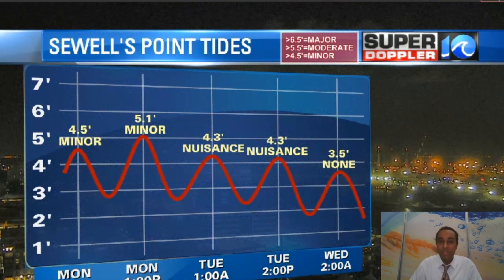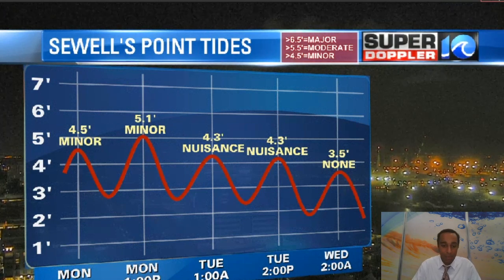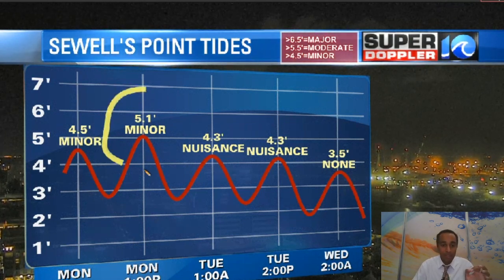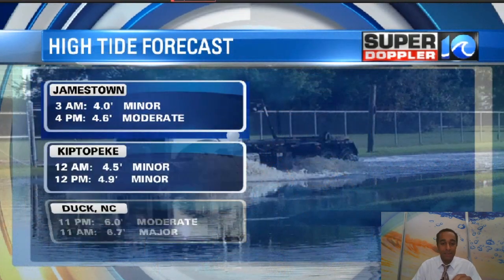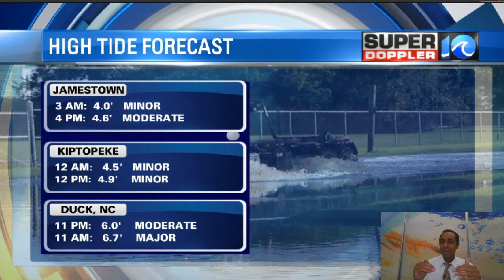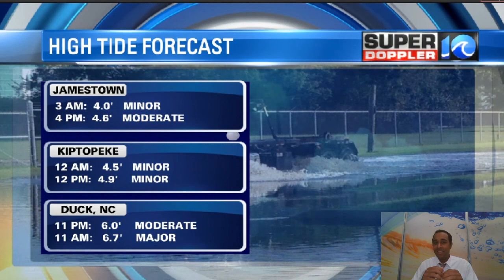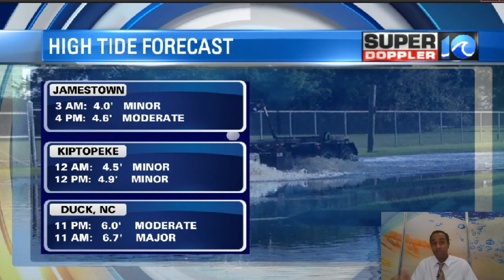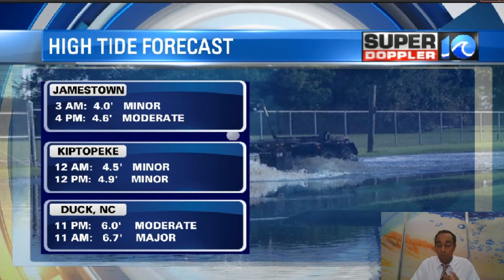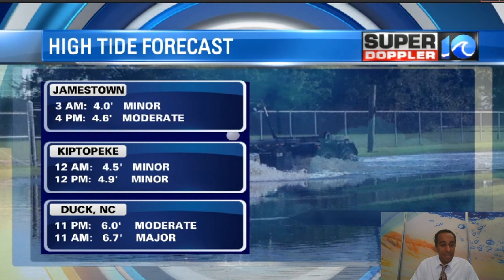Tidal flooding shouldn't be a major issue across our area anymore, but we still have one more tide that we want to watch. That will be the high tide coming up Monday at 1 o'clock for Sewell's Point. Minor tidal flooding is expected there, about as high as what we had Saturday during the day and also Friday — we had a high tide there where it was noticeable but not terrible. Areas in Norfolk will see the tidal flooding, parts of Portsmouth too. Minor tidal flooding. Moderate flooding for Monday afternoon in Jamestown.